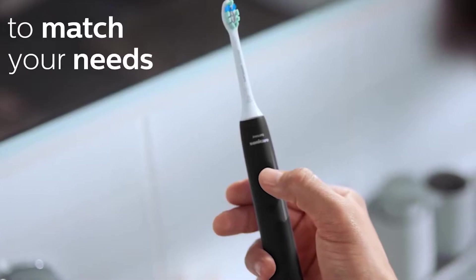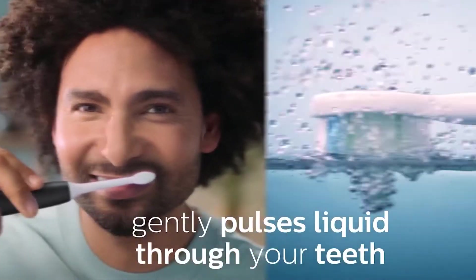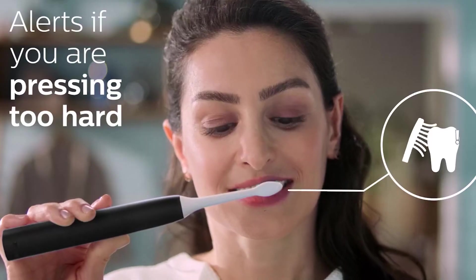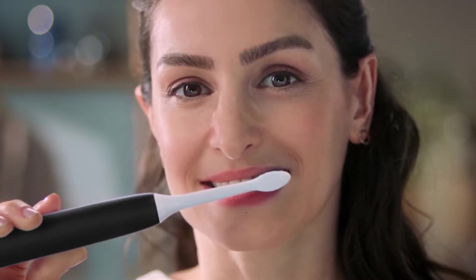The quad pacer lets you know when you've spent the optimal amount of time on each section of your mouth, while the smartimer signals when your 2 minutes are up. It has a pressure sensor that flashes red to remind you to ease off, helping to prevent gum recession, while the two intensity settings ensure a comfortable clean that's right for you.